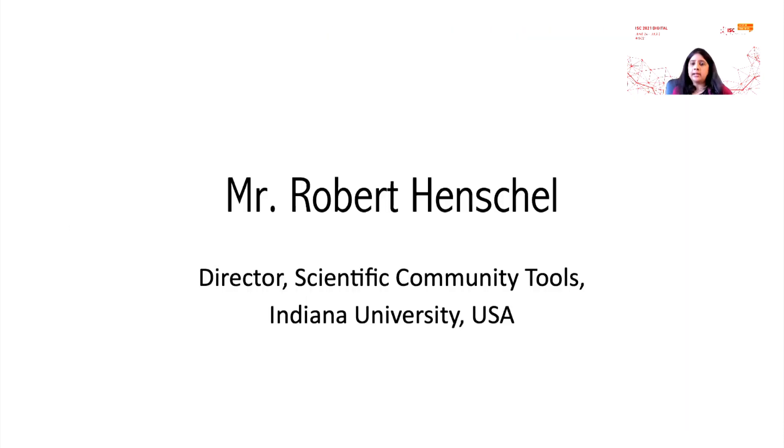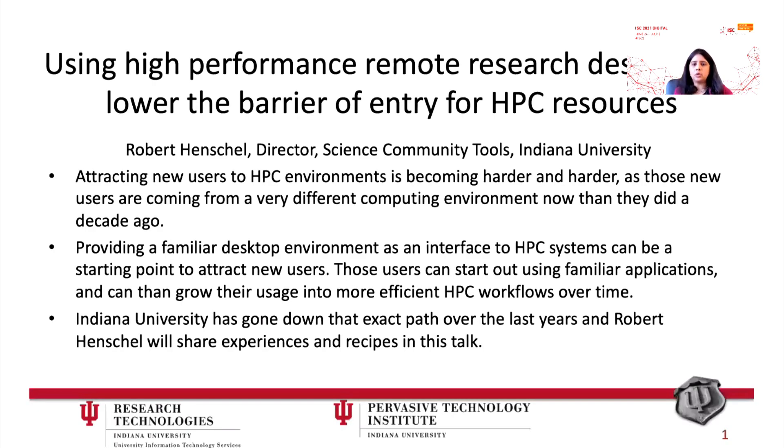A very nice segue is from Mr. Robert Henshaw from Indiana University, who is going to talk to us about how to attract new users to the HPC environment. As we know, HPC carries a very steep learning curve. So how do you really overcome that learning curve, and how to provide a familiar desktop environment that is used as an interface to the HPC system? Indiana University has been going down that path for several years now, and he's going to share some recipes with us.